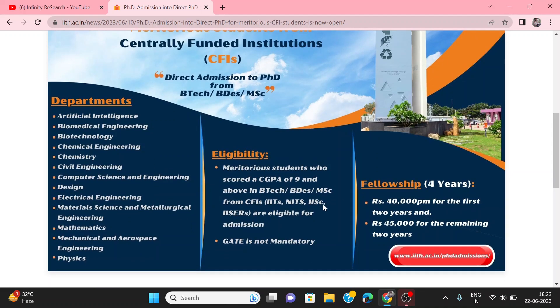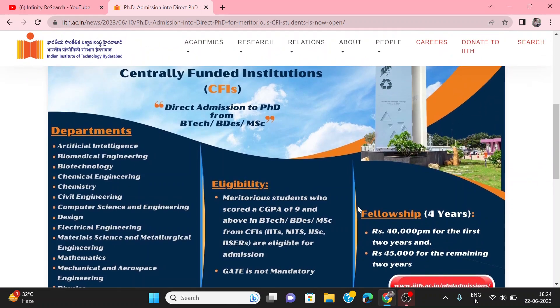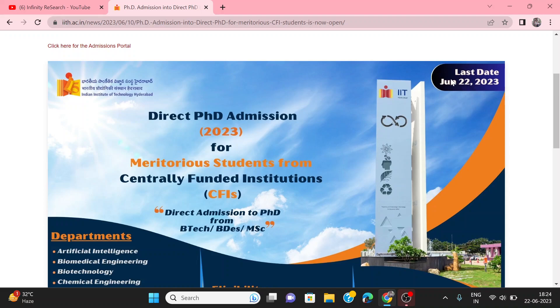You will see all of the departments. Above the cutoff should be applied for the fellowship of 40,000 per month for the first two years and then 45,000 per month for the next two years. Those who want to apply can apply here. Today is the last date, so you have to apply.